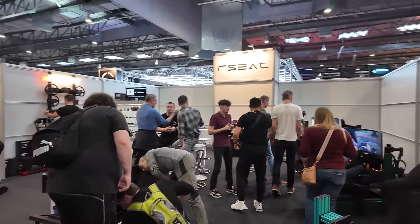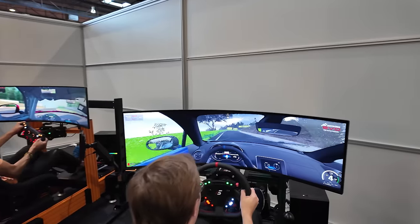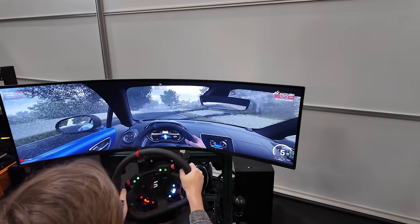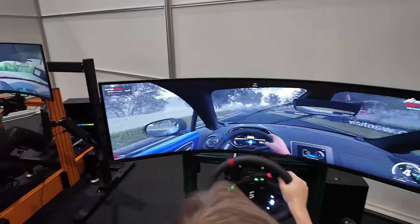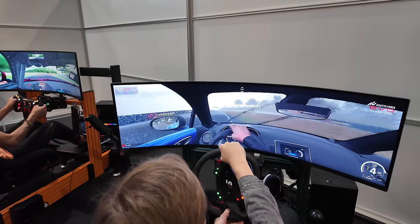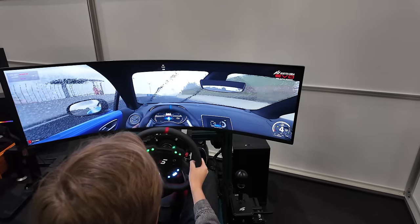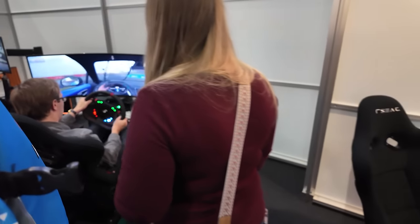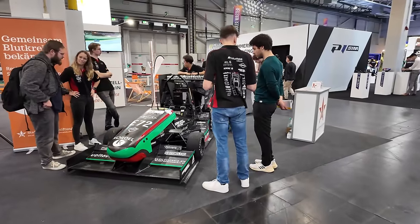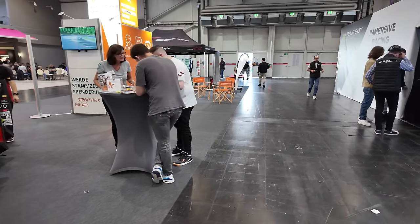Moving on to SimMagic and R-Seed — those are one of the guys showcasing AC EVO as an early access pre-alpha version. We're going to have a run in one of these sims later on. This is actual game footage from AC EVO here; in comparison, we get the old AC1 right next to each other. A lot of interesting stuff here at SimRacing Expo as we move on towards the next couple of booths.